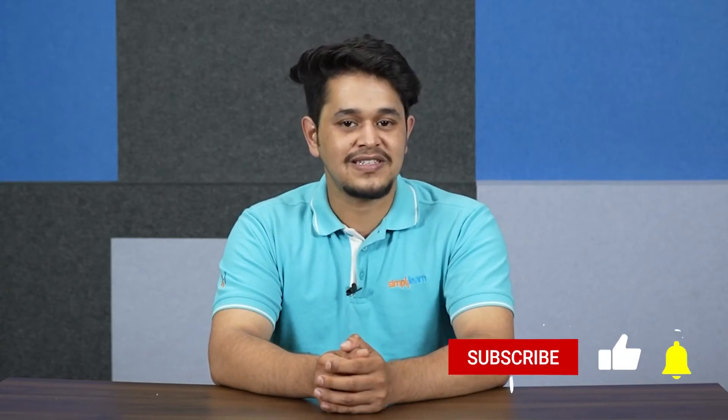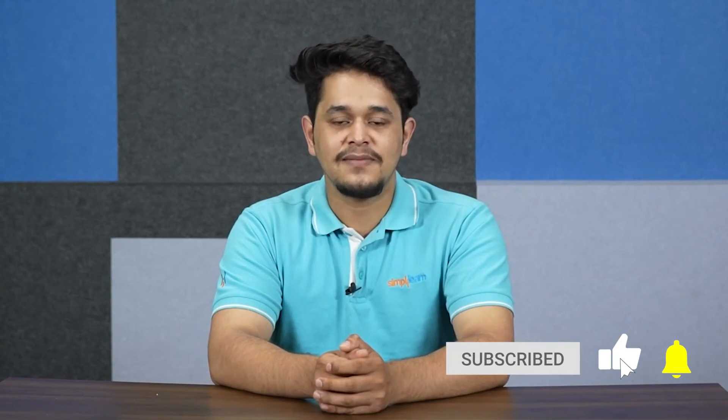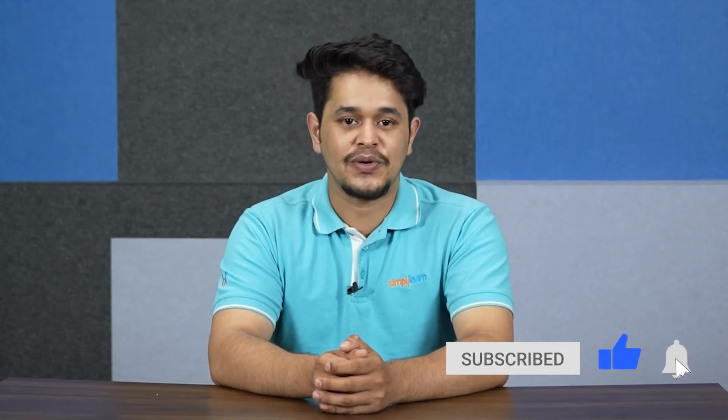But before that, if you enjoy watching these videos and find them interesting, please subscribe to our channel because we bring the best videos for you daily. Hit the bell icon to get notified whenever we drop a new video.